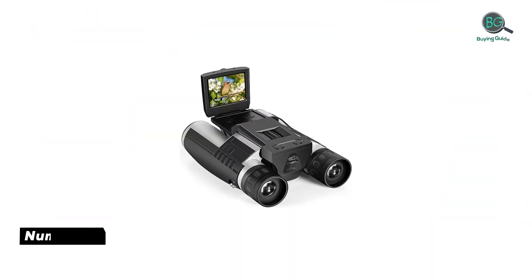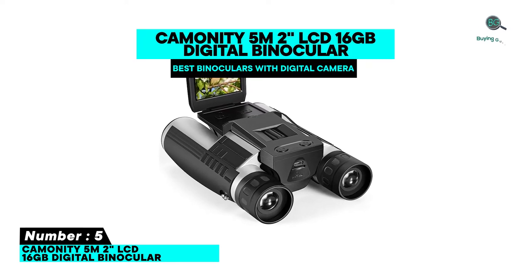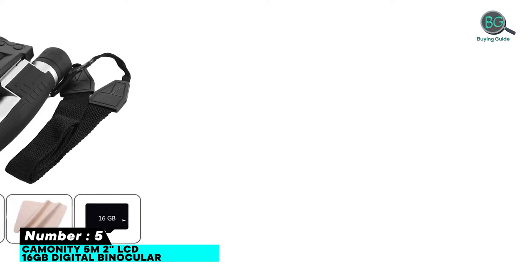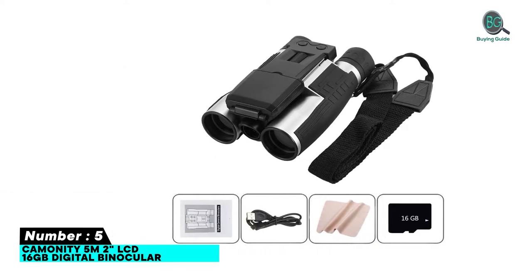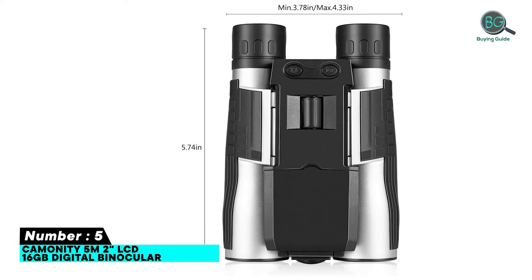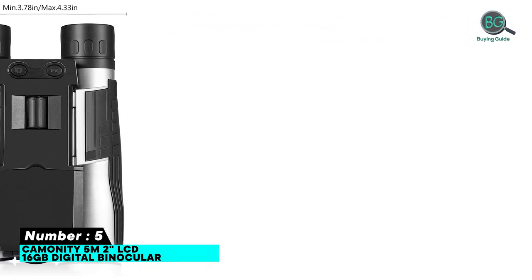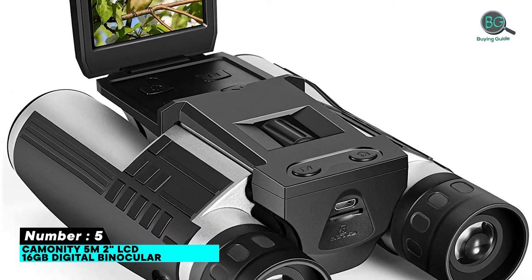Number five: Community 5M 2-inch LCD 16GB digital binoculars. Features: video capture resolution 1080 pixels, high resolution imaging capability, easy to use, positive customer reviews, provides a clear display, easy to carry around, HD digital binoculars camera with 12x magnification.